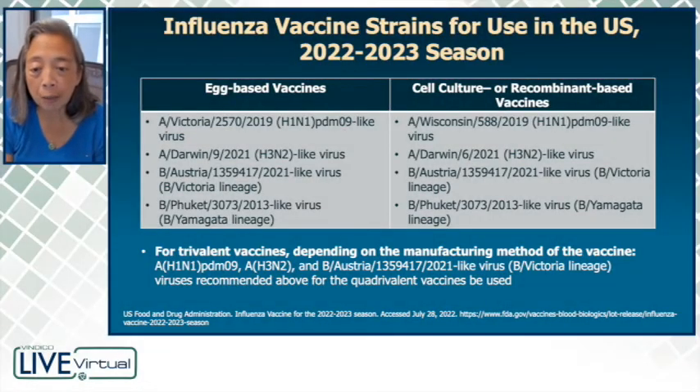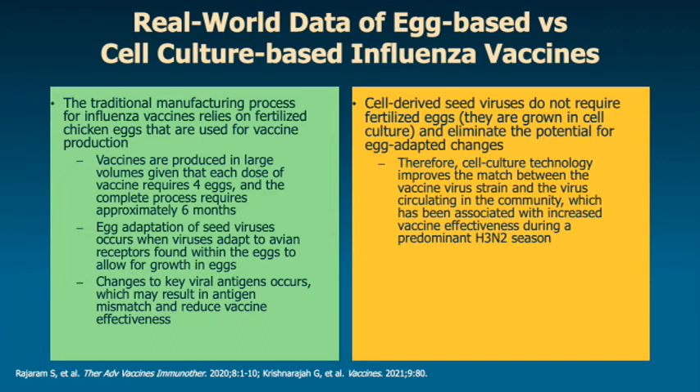If we look at the strains, as Ravi pointed out, you can see that the strains are pretty similar between the egg-based vaccines and the cell culture or recombinant-based vaccines. But just notice that the H1N1 component of the vaccine is a little bit different depending upon whether you're using an egg-based vaccine or a cell culture or recombinant-based vaccine.